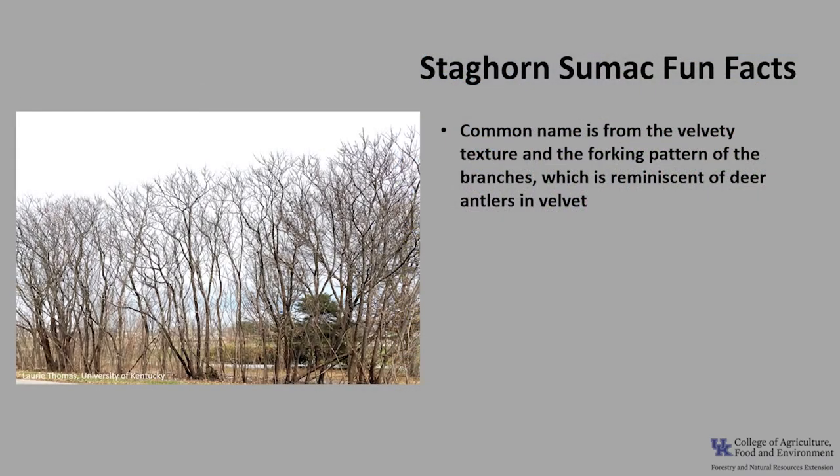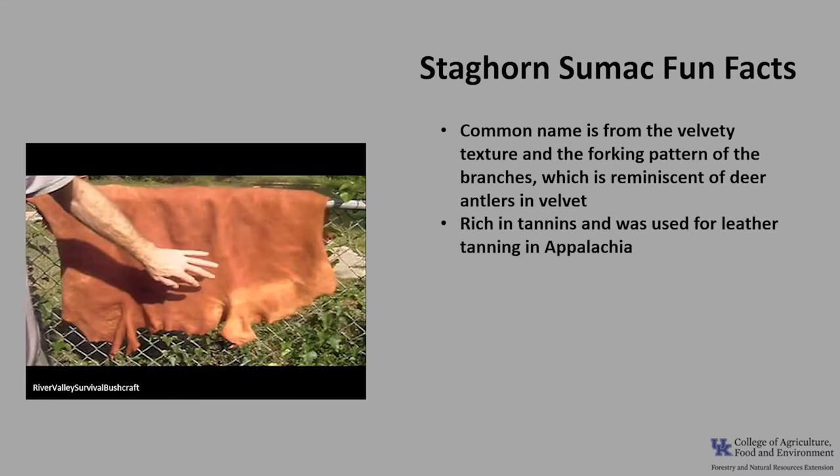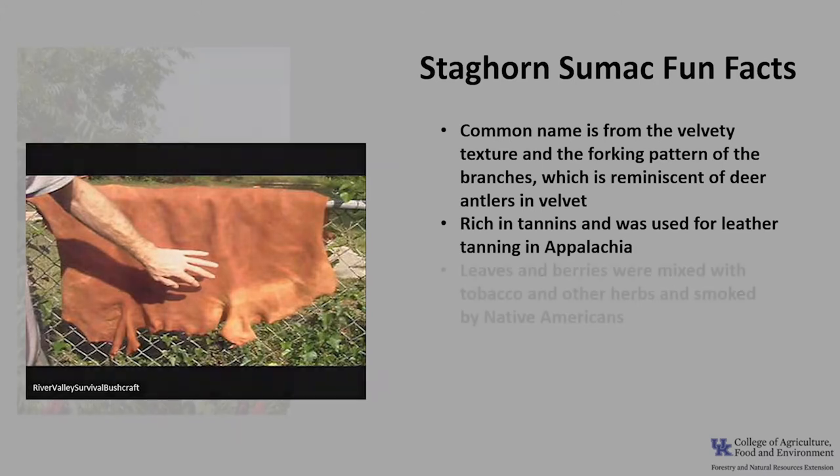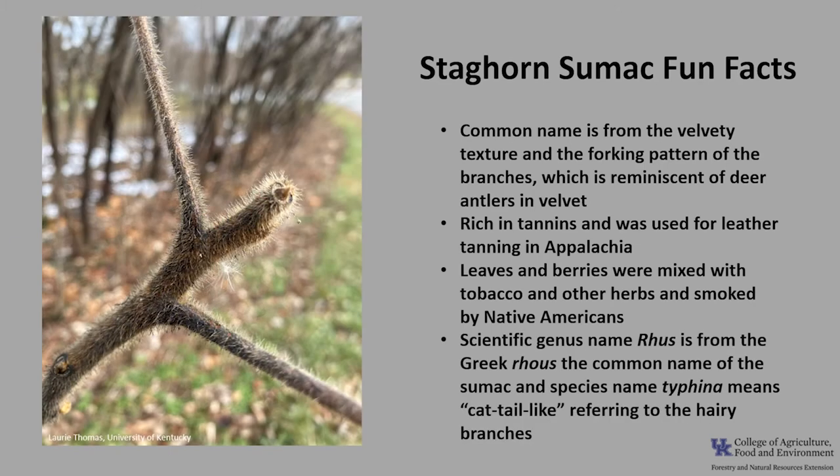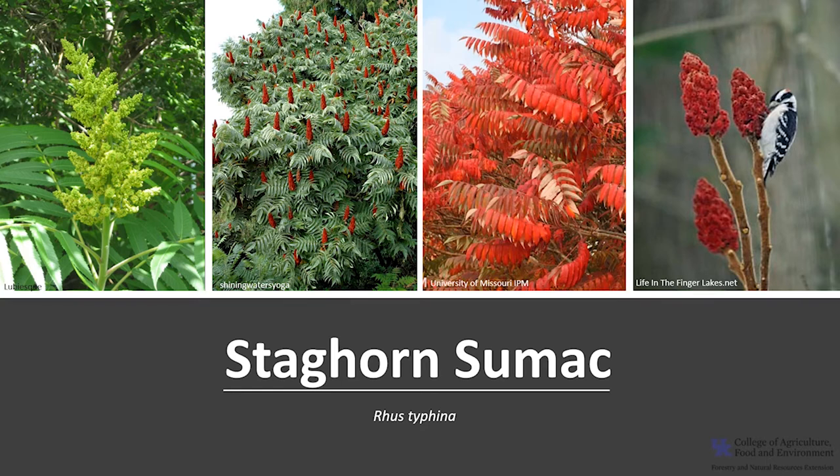Staghorn sumac is an important winter wildlife food. The fruit is an important winter food for game birds including ruffed grouse, ring-necked pheasants, bobwhite quail, and wild turkey, as well as more than 30 species of songbirds including robins, bluebirds, and mourning doves. Fox squirrel and rabbits eat the bark, and white-tailed deer and moose browse on the leaves and stems. The fruit is used to make beverages such as sumac tea and lemonade, herbal tonics, and jelly. All parts of the sumac except the roots can be used as a natural dye.